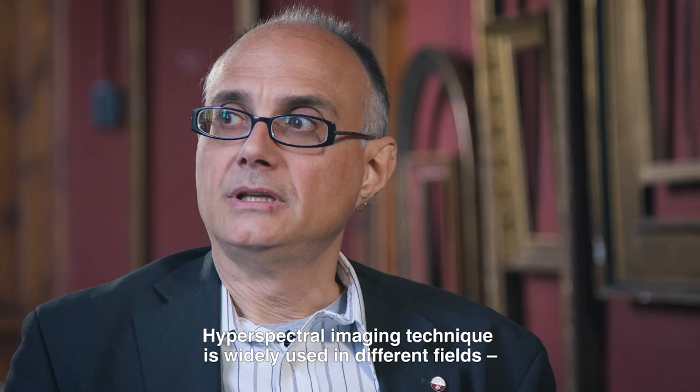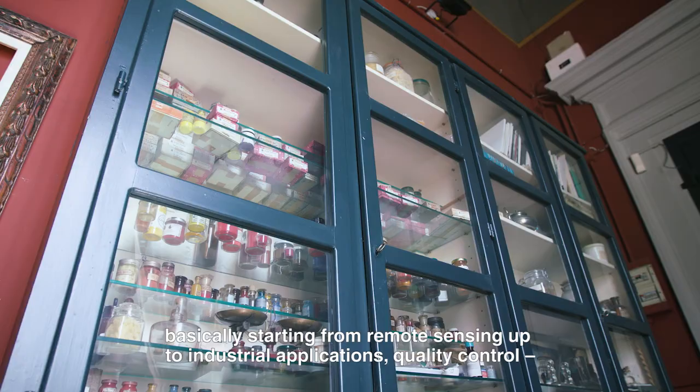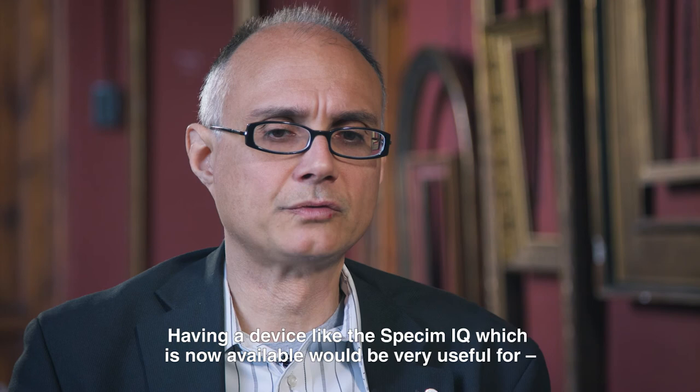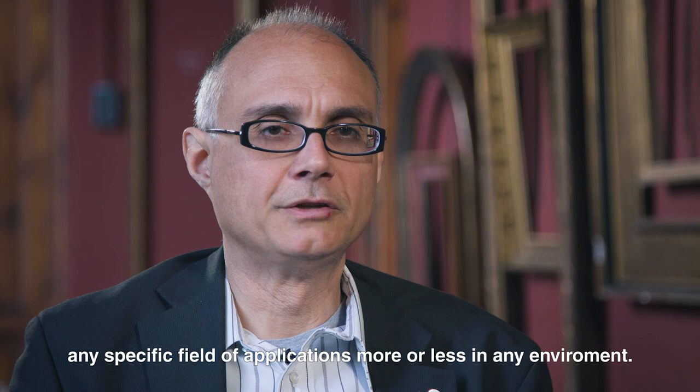Hyperspectral imaging is widely used in different fields, ranging from remote sensing to industrial applications, quality control, and forensic and medical applications. So having a compact device like the Speccy MyQ, which is now available, would be very useful for specific fields of application in more or less any environment.